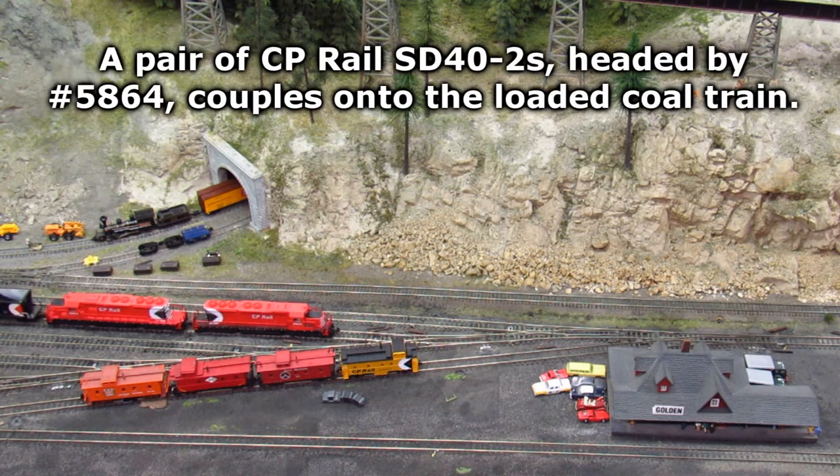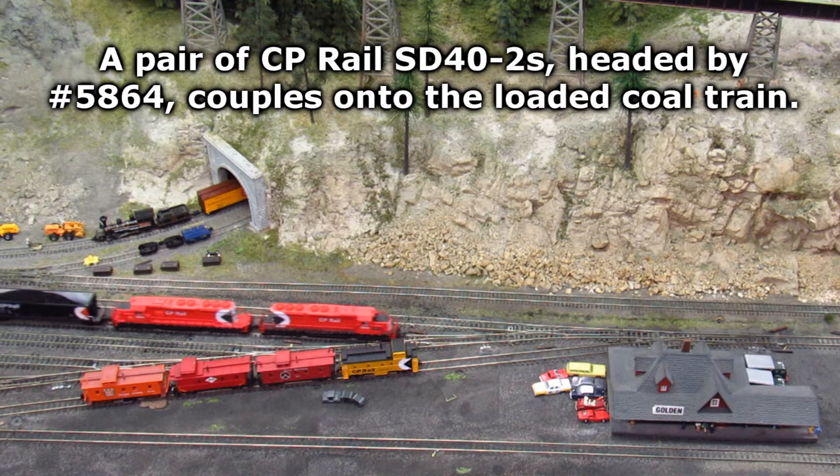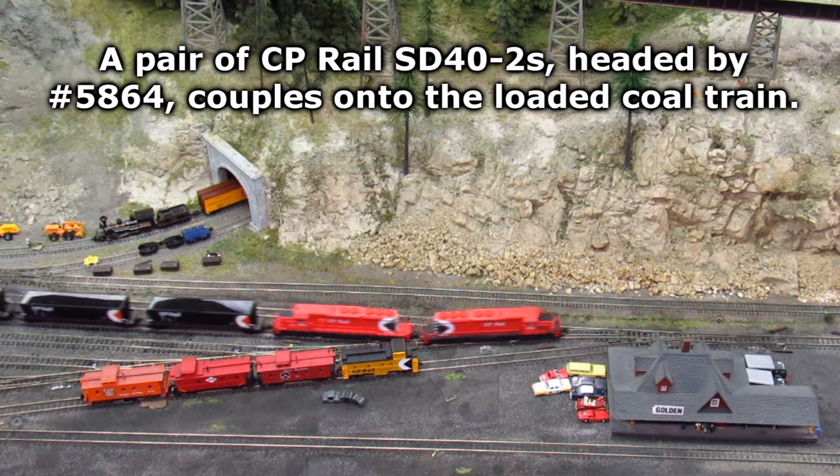A pair of CP Rail SD40-2s, headed by number 5864, couples onto the loaded coal train.